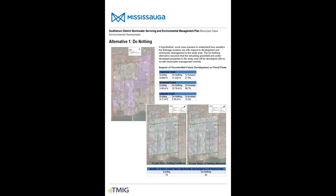The first option explored in almost any municipal class EA study is the Do Nothing Alternative. For this study, the Do Nothing Alternative represents future development without any stormwater or environmental controls. Our analyses predict that future development without any controls could cause the flows in the watercourses through the study area to nearly double. In addition, a number of storm sewers within the study area would be overwhelmed and no longer meet the city's criteria.